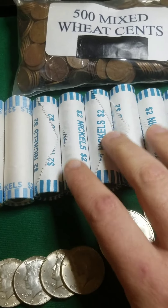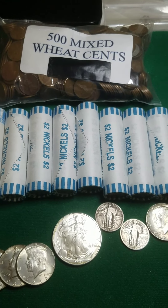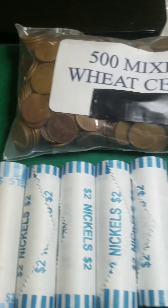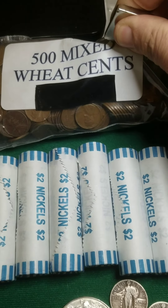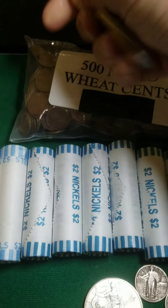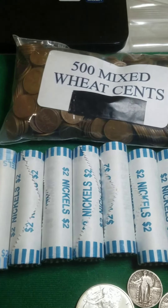Then I'll go through all these nickels sometime. I'm reaching for a magnet — I already know there are some steel cents in here, so I'll have to pull those out and see if they're all ugly looking like the last batch was.